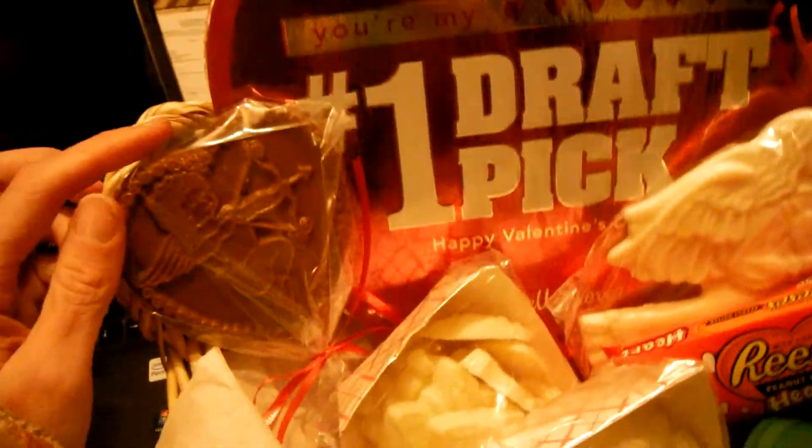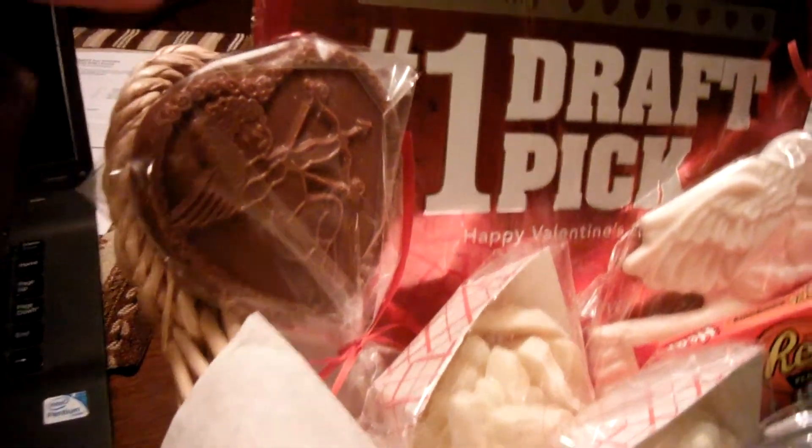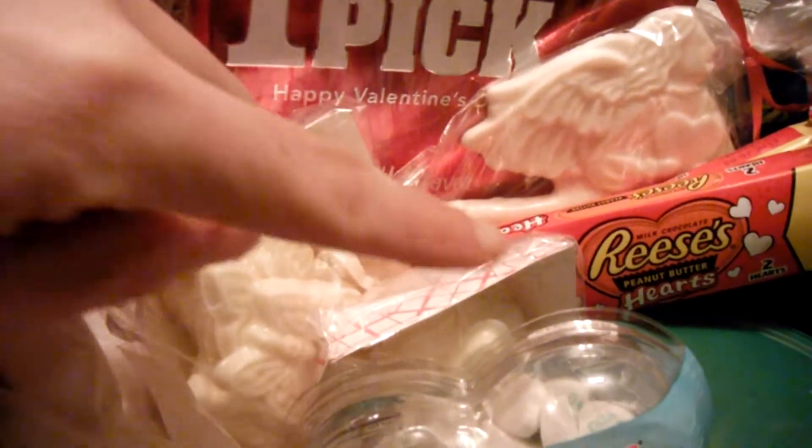And then a chocolate sucker that has a Cupid on it from a candy store, Kelly's Country Store, in Grand Island, New York. And then some white chocolate pieces in spring shapes — I have two of those. Those are also from Kelly's Country Store.